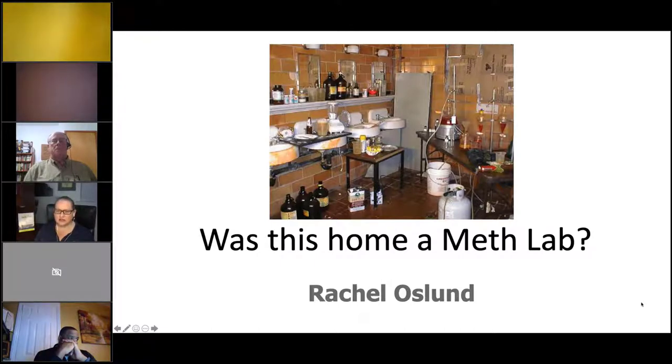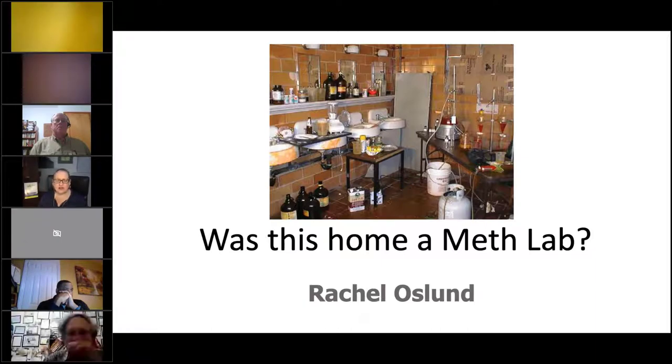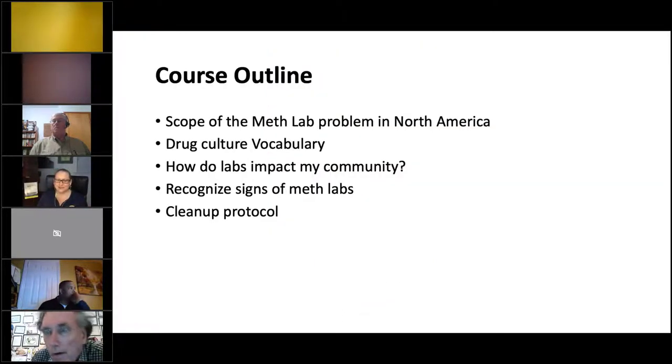There are not a lot of meth labs in Maryland, and I know not everyone here is in Maryland — some of you are in Virginia and other areas. You may have seen some of these things and not known what they were. It's super important to keep in mind that it takes everything into account — not just one thing — to make a call. If you saw orange-stained stuff, it might not mean it's a meth lab; there are other things to look for.